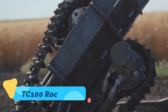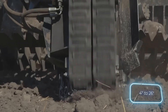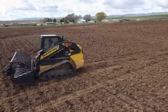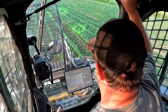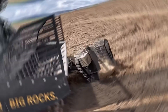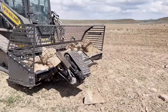The TC-100 Rock Picker is a powerful and durable machine engineered to clear rocks and debris from fields with maximum efficiency. Featuring a wide pickup drum and a robust hydraulic conveyor, the TC-100 can handle everything from small stones to large embedded rocks without damaging the soil. It's ideal for preparing seedbeds or maintaining pastures, ensuring a smoother surface for planting and harvesting.